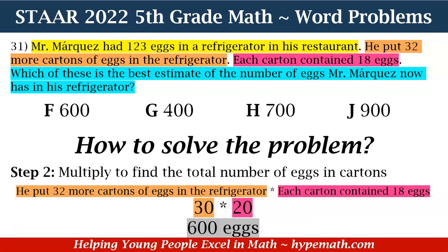Let's look at step two. Now we are going to multiply to find the total number of eggs in the cartons. Mr. Marquez put 32 more cartons of eggs in the refrigerator, and we said the estimate is 30. For each carton there are 18 eggs, and that estimate is 20. So we multiply 30 times 20, which is equal to 600 eggs. For step two, it's 600 eggs.